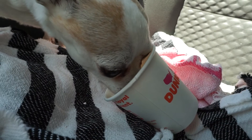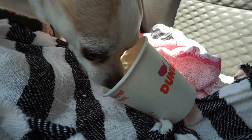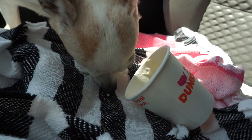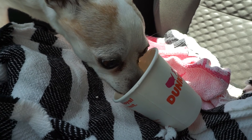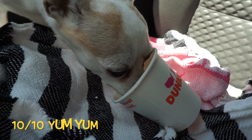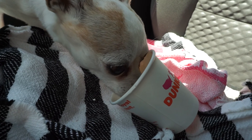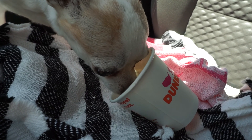Bubba's over here working on his pup cup. Alright Bubba, could you give us a review of their pup cups? Bubba says his name is Bubba and he really likes his Dunkin' Donuts pup cup — they have the very best!